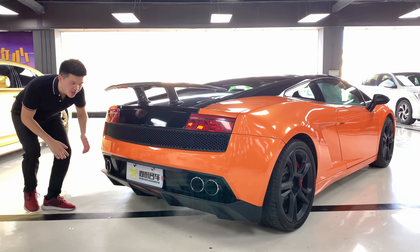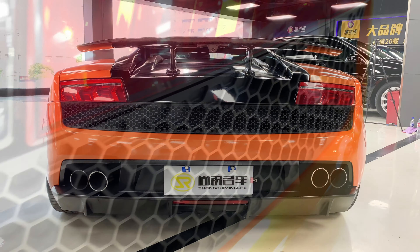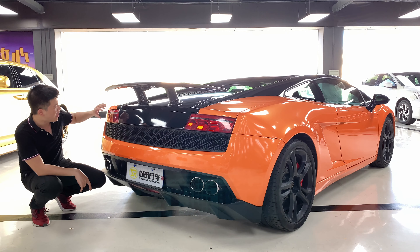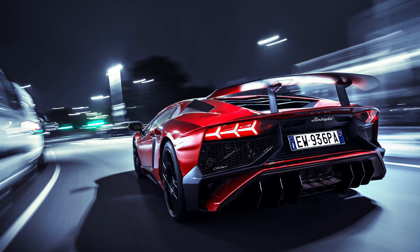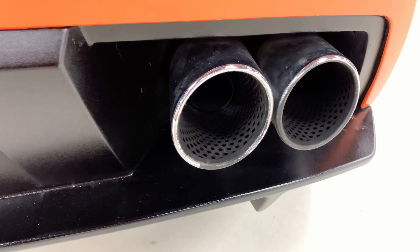Coming to the back, I think the most important and interesting piece of the design is the honeycomb grille — the shape is just quite unique, and only Lamborghini would ever think of it. For the taillights, you have those fishbone-shaped LED strips, which are also visible on the Aventador. And down here, four exhaust pipes for that V10.